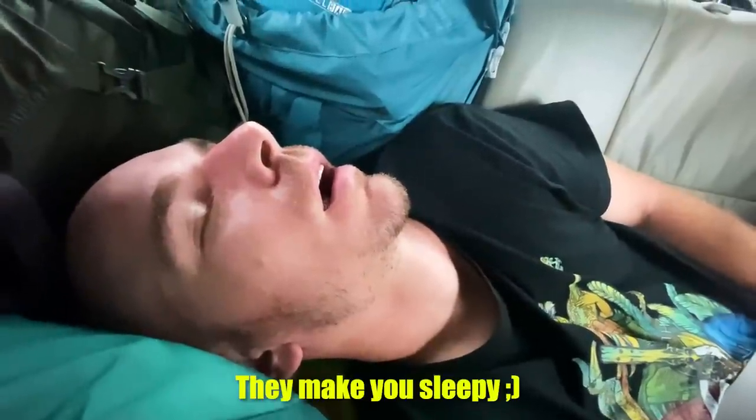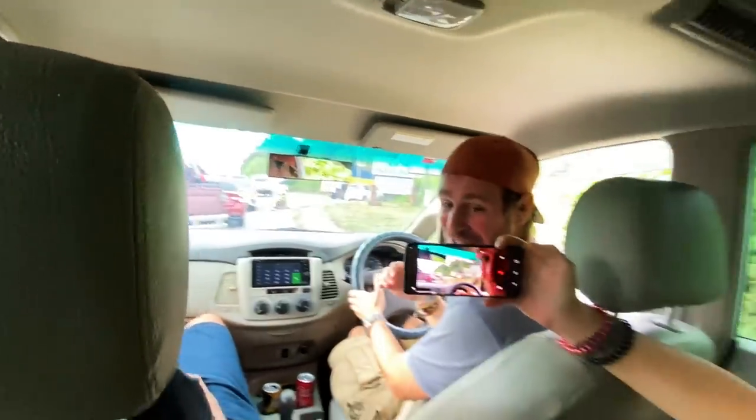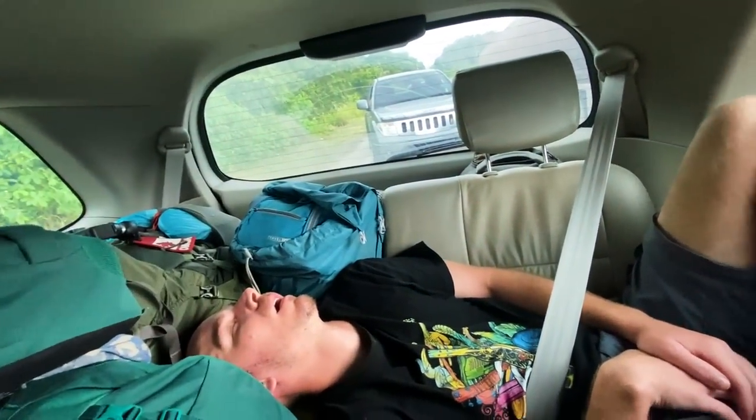We are now stuck in two lanes — people are trying to go forward, nobody's coming through, something is happening. And Steve is snoring. Road trip is going very well so far.